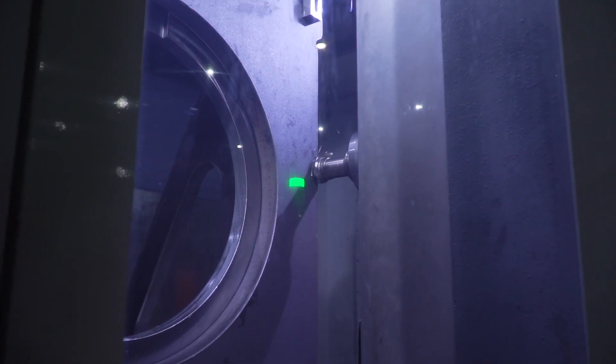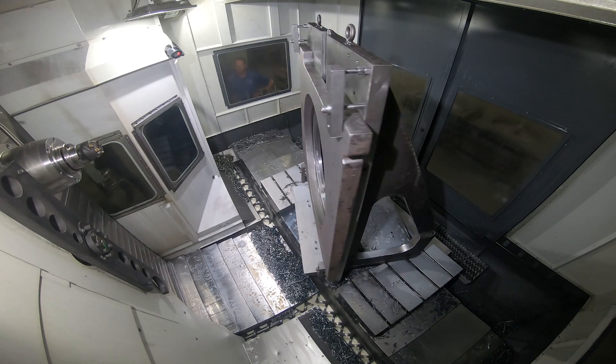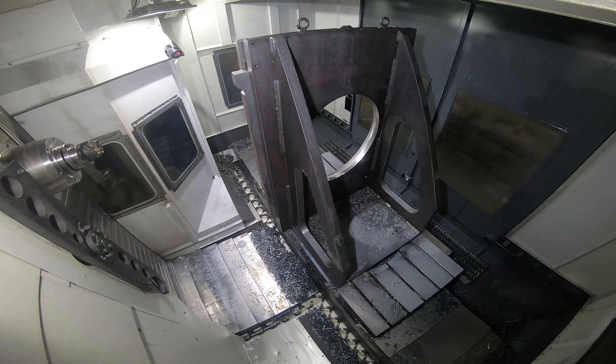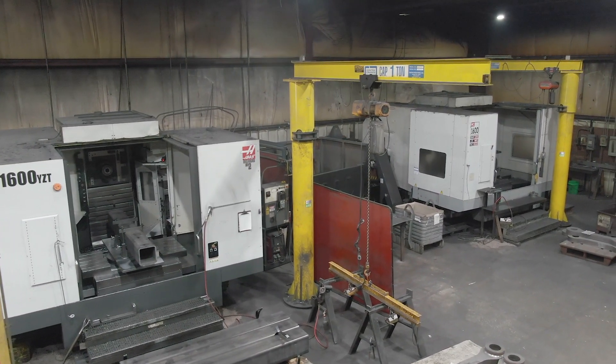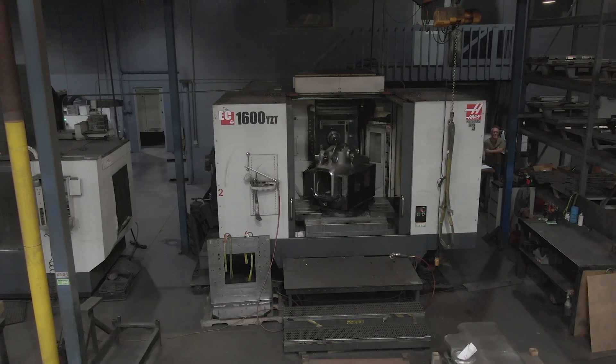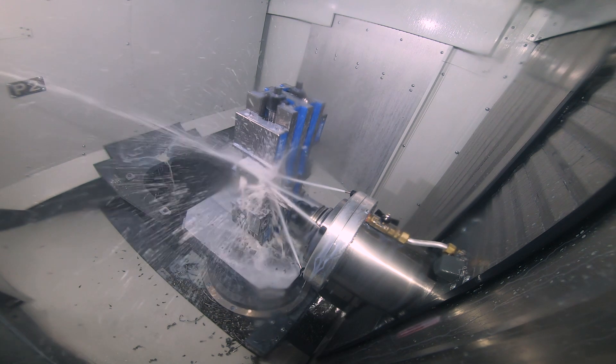We do a lot of heavy milling in here. A lot of our cutters are going to be 2, 3, 4 inch diameter. We don't do a lot of small machining so we take heavy cuts, and the 50-taper rigidity is really what we were looking for. We do a lot of large parts, so when you start saying you're going to hold a thousandth on a bore that's 20 inches in diameter, it gets to be pretty impressive, and we've not had any problems with reliability or tolerancing with the Haas machines — they seem to hold up.